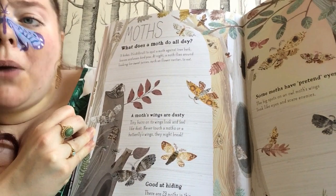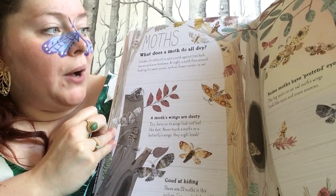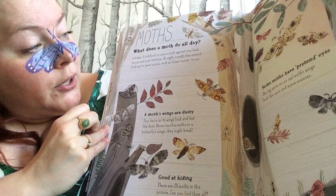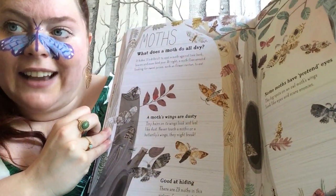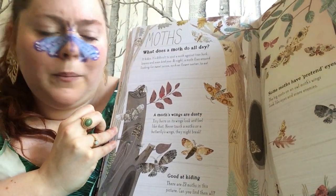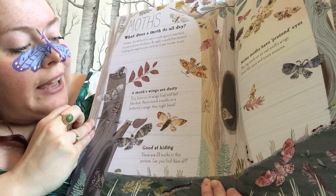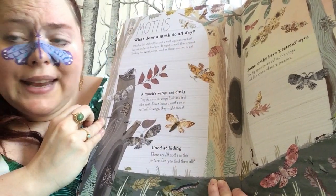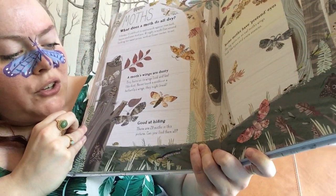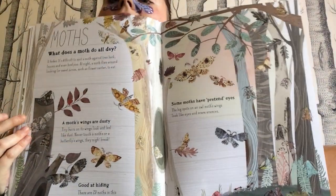Moths. What does a moth do all day? It hides. It's difficult to spot a moth against tree bark, leaves and even bird poo. At night a moth flies around looking for sweet juices such as flower nectar to eat — that's something butterflies and moths have in common. A moth's wings are dusty — tiny hairs on its wings look and feel like dust. Never touch a moth or a butterfly's wings — they might break. Good at hiding — there are 29 moths in this picture, can you find them all? I'll give you a chance to have a look.